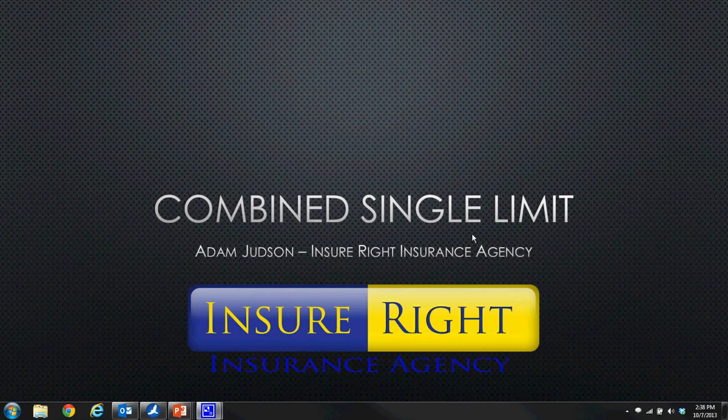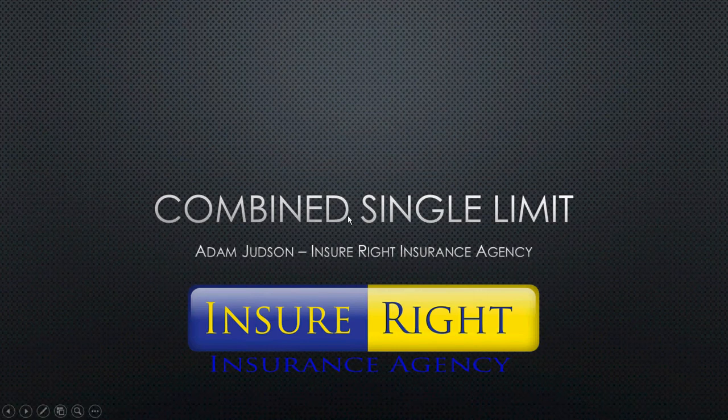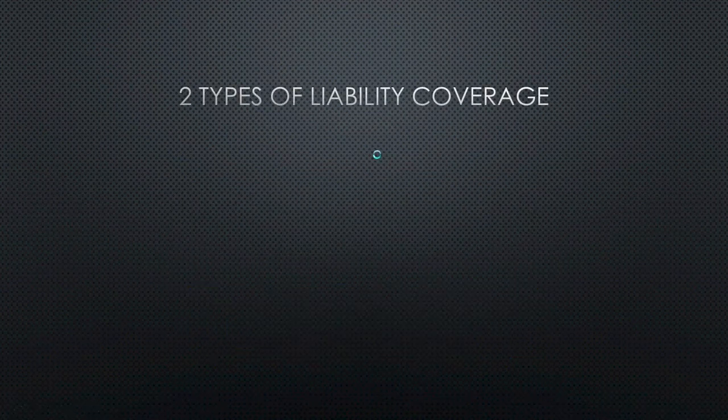Hi, this is Adam from InsurRite Insurance Agency. I wanted to go over a quick insurance topic for you on combined single limit liability. As you may remember, there are two types of liability coverage. In a previous video, I went over the first one, which was split limit coverage.